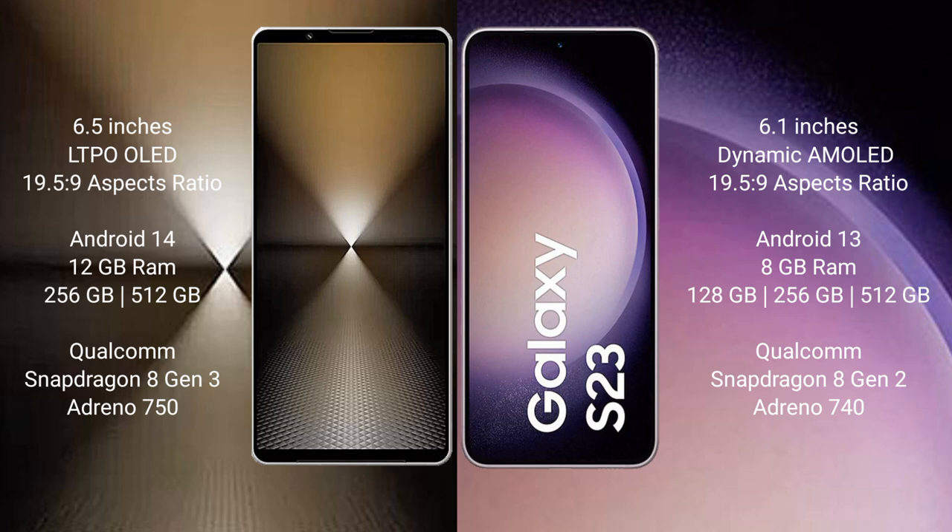Sony Xperia 1 Mark 6 comes with 12GB RAM and 512GB or 1TB internal storage. It features a Qualcomm Snapdragon 8 Gen 3 processor and GPU Adreno 750.